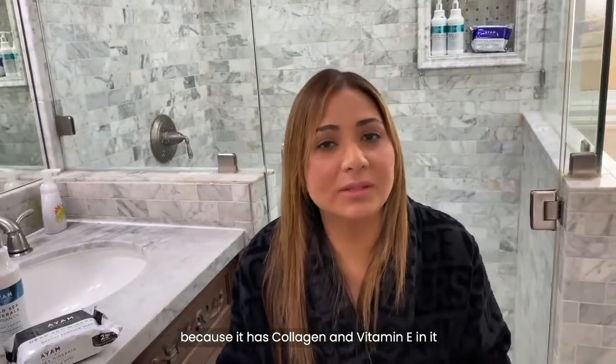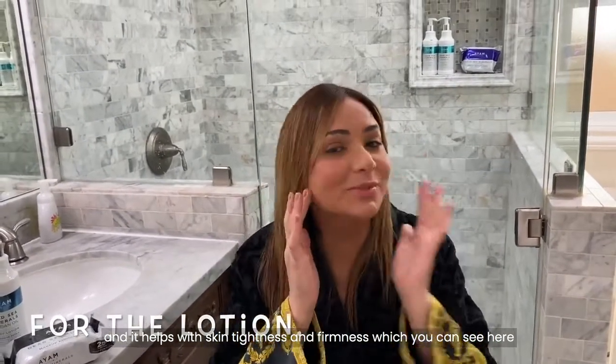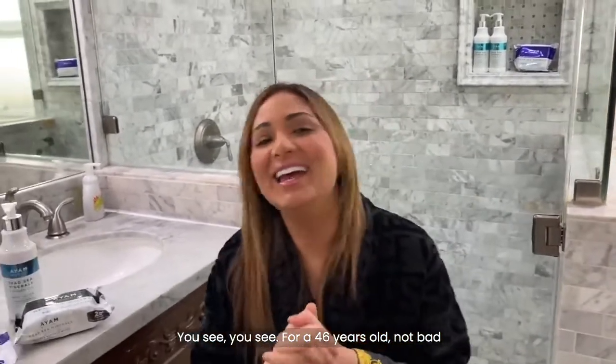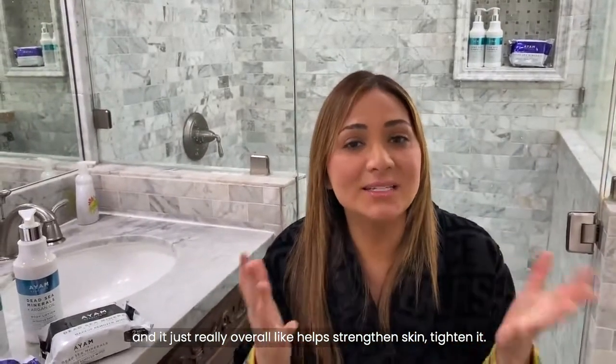I love it so much more because it has collagen and vitamin E in it, and it helps with skin tightness and firmness, which you can see here. And really, for a 46-year-old, not bad. It just really overall helps strengthen skin and tighten it.